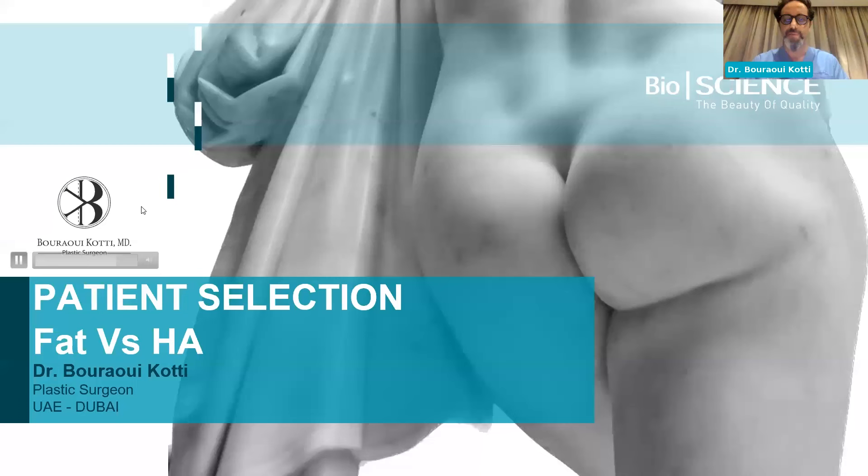Thank you very much, Dr. Frank. Thanks to Anna and Bioscience for their contribution. It's not easy to talk about fat versus hyaluronic acid for butt reshaping and enhancement — and we're talking about it because it's becoming more and more trendy. It started about a dozen years ago, and even social media is setting the tone.